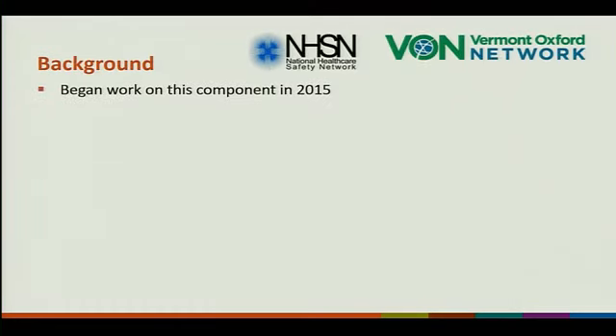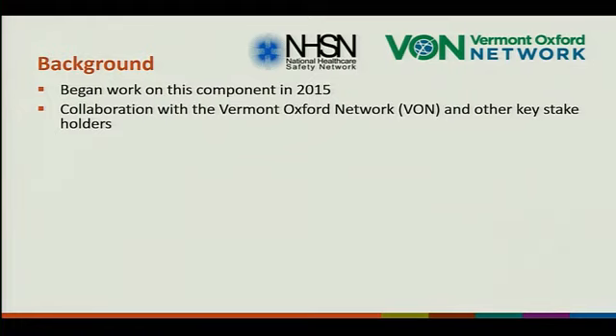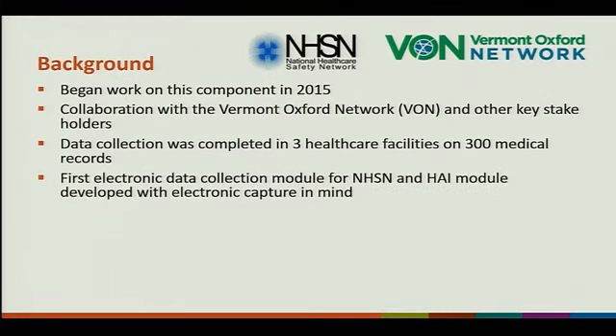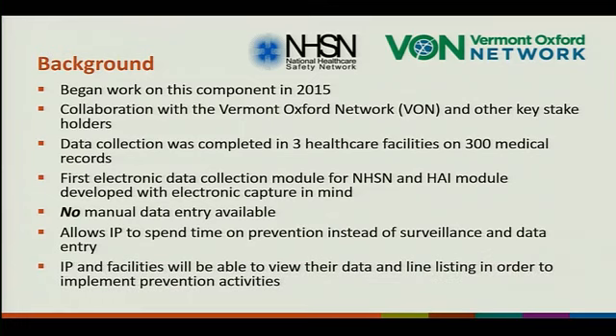We began work on this component in 2015. We collaborated with Vermont Oxford Network (VON) and other key stakeholders in the development of this protocol. Data collection was completed in three children's hospitals on 300 medical records. This will be the first electronic data collection module for NHSN's HAI module, developed with electronic capture in mind. There will be no manual data entry available. Our goal is to allow IPs to spend time on prevention instead of surveillance and data entry.